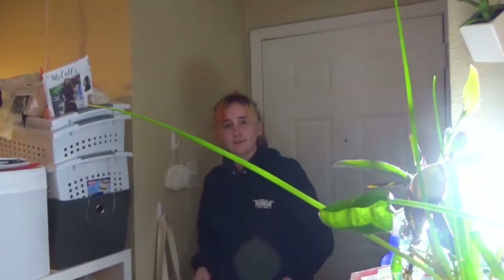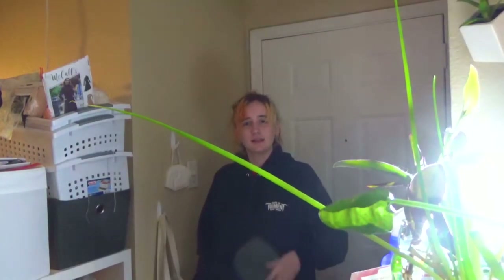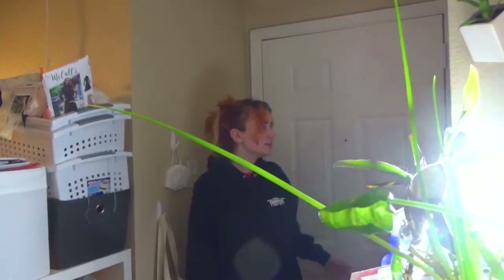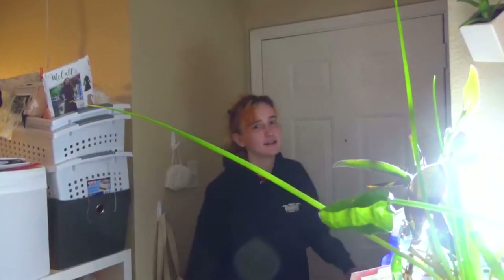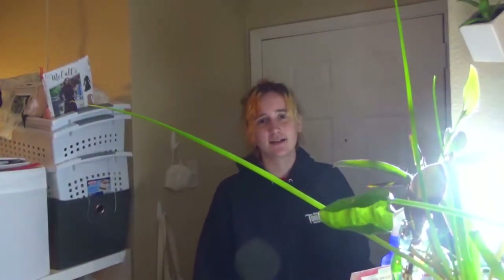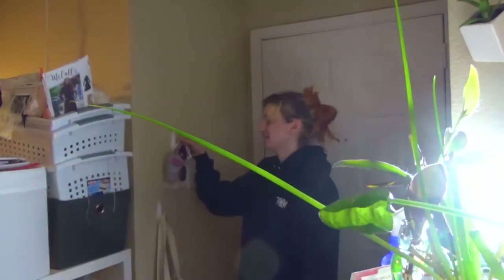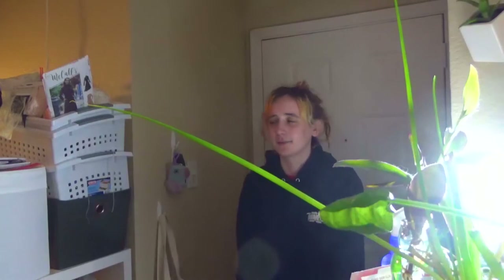Hello, camera — awkwardly placed in the vain attempt of making you think that I actually just walked through the door, out of coming from an outside place instead of me filming this to trick you. Welcome to my apartment.